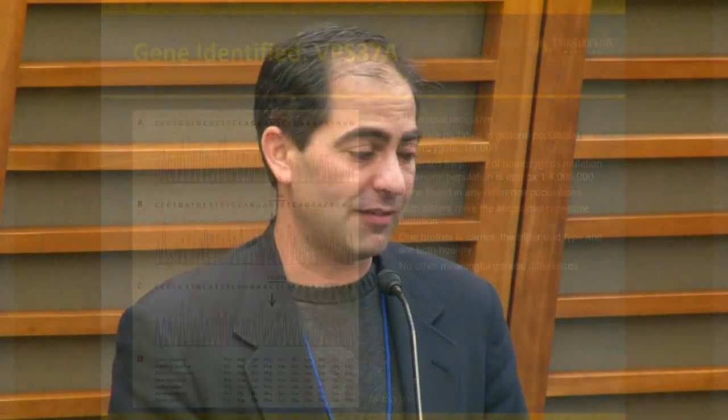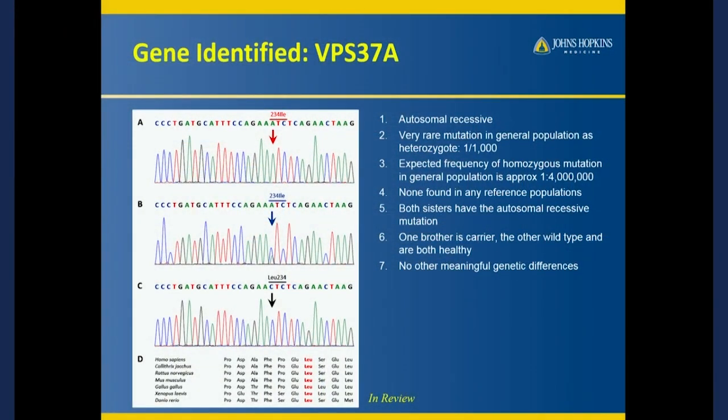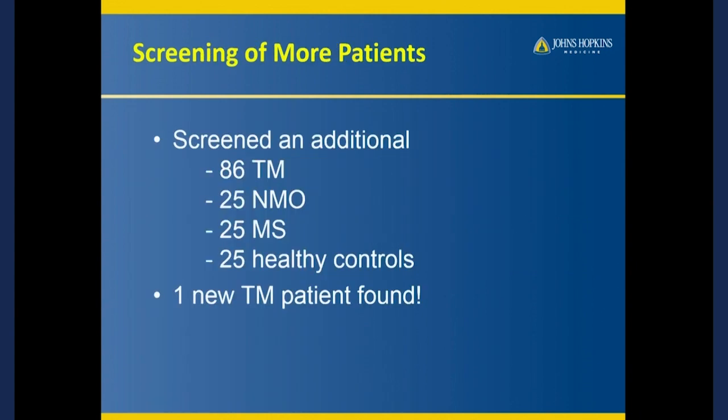We found zero — zero human beings walking this earth who have the same thing that our two patients have. But there are quite a few — about one in a thousand — who have just one copy of it. So the next thing we did was hold a patient day for transverse myelitis at Johns Hopkins. We also contacted the Accelerated Cure Project.